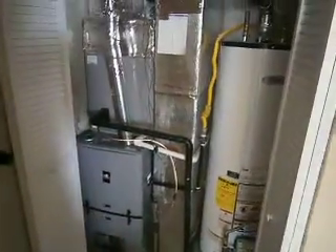Got a brand new furnace and water heater here. A new heat pump has been installed on the exterior of the home as well. Taking a quick peek out in the garage — there's a brand new garage door opener and a new garage door as well.